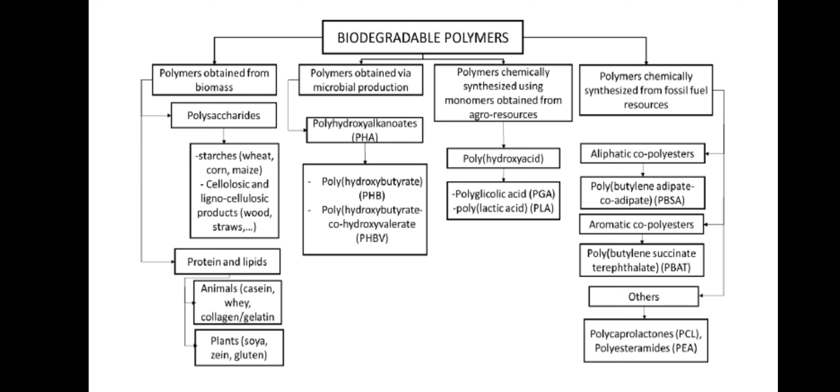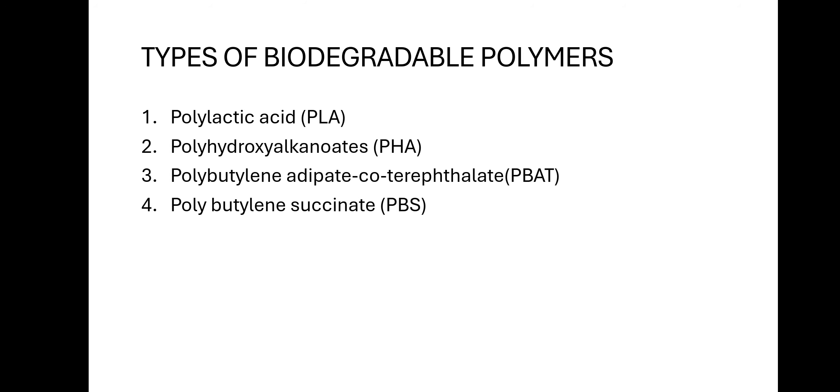Some of the biodegradable polymers include PHB, PHBV, PLA, PGA, PBSA, PBAT, PCL, and PEA. In this video, four important biodegradable polymers are going to be discussed: polylactic acid (PLA), polyhydroxyalkanoates (PHA), polybutylene adipate co-terephthalate (PBAT), and polybutylene succinate (PBS).